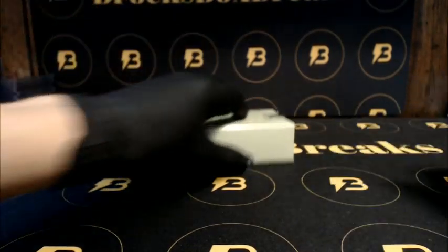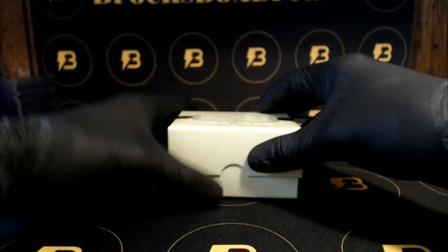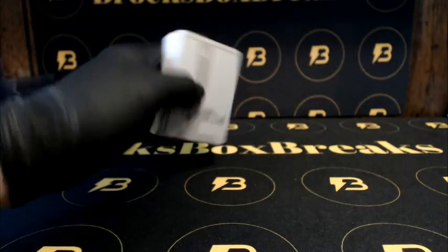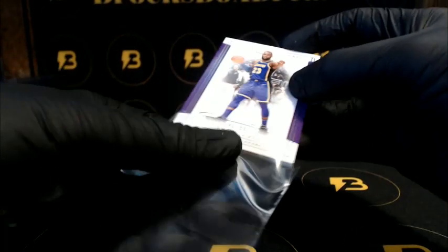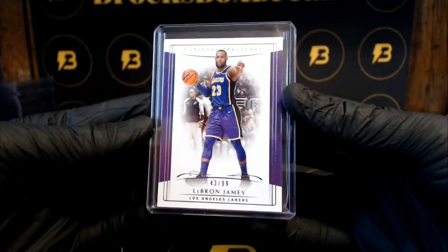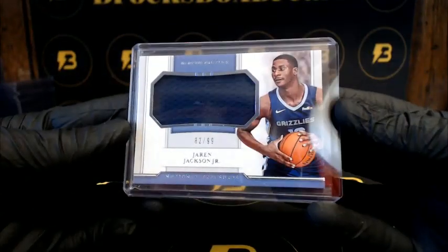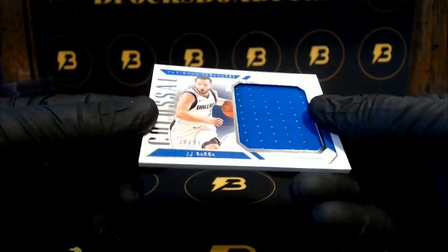Yeah, it's always the one before the plate that's the box hit, or whatever you want to call it. There's got to be something nice in this one. Nice LeBron James to 99 for the Lakers. A nice Jackson Jr. going out to the Grizzlies to 99. For the Mavericks, Barea to 99.